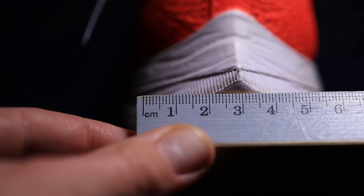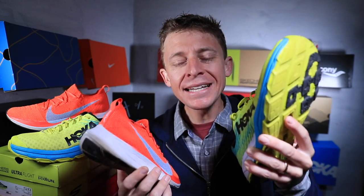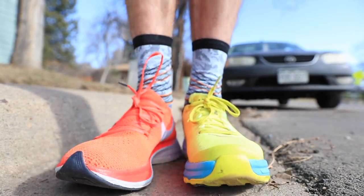As far as fit: the Four Percent is true to size. The Rocket feels a little tight through the forefoot and midfoot — I wish I had sized up a half size. Hoka can run narrow, and I'm feeling that in this shoe. On price: the Four Percent is $250, the Rocket is $160 — a $90 difference.